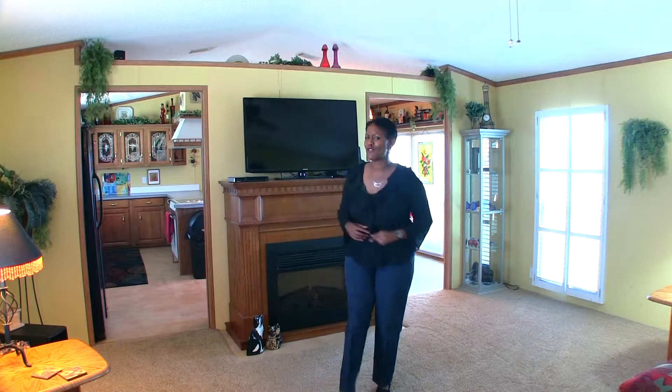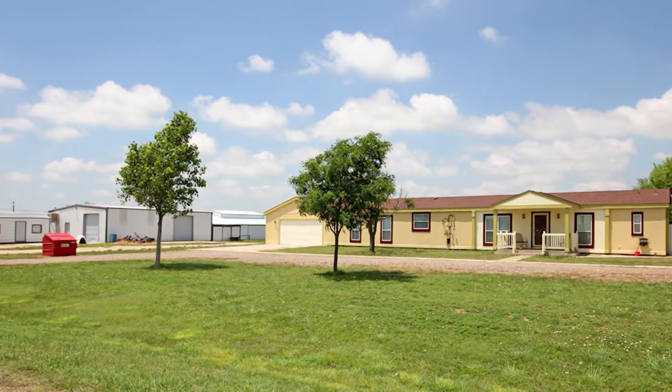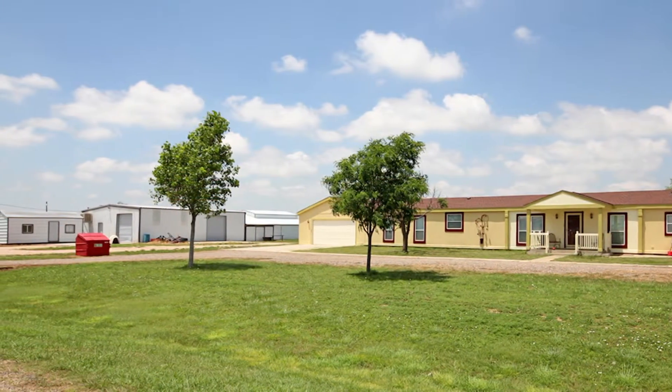Boy, oh boy, this Bountiful Country property has everything that you could possibly need — a barn, a shop. I don't want to bore you with the details, so I'm going to let the property speak for itself. It's on Betty Boulevard. Absolutely awesome horse property with a lot of amenities on one acre.